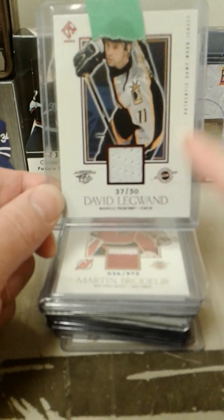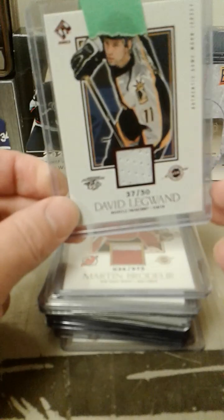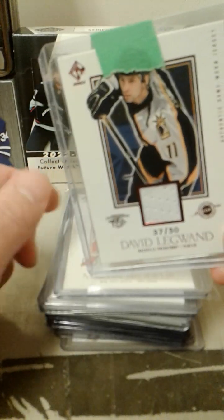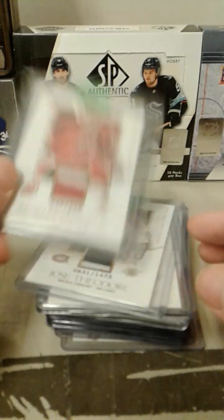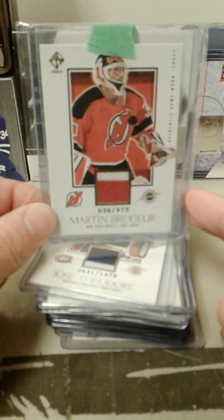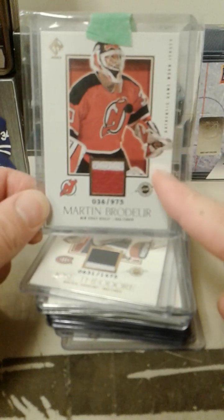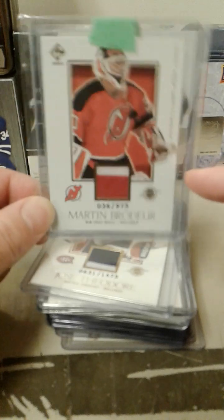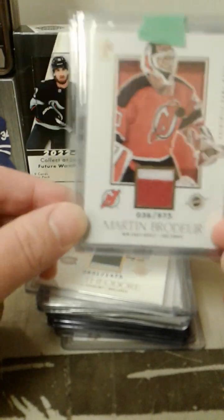This set is going to be hard to complete in jerseys, especially with two-color. I don't know if that's even going to be manageable, but I'll do my best. We got a Marty Brodeur — he's a two-color here. This is just the standard jersey, but I already have one of these in a two-color, so I'll probably sell either this one or the other one, depending on which one's nicer.